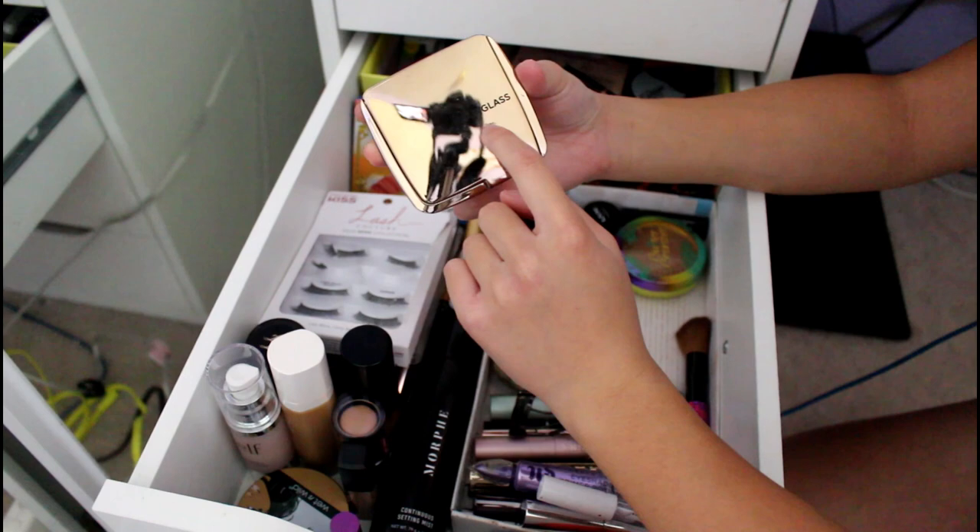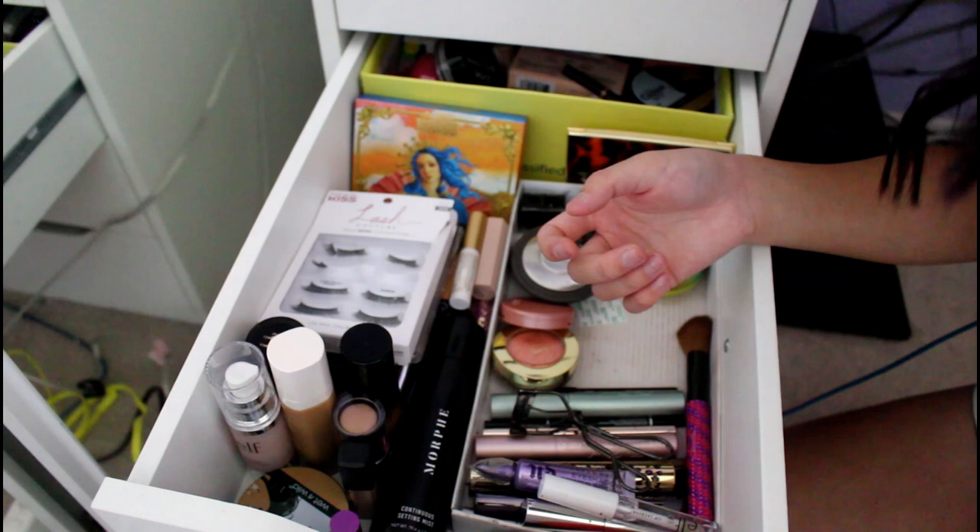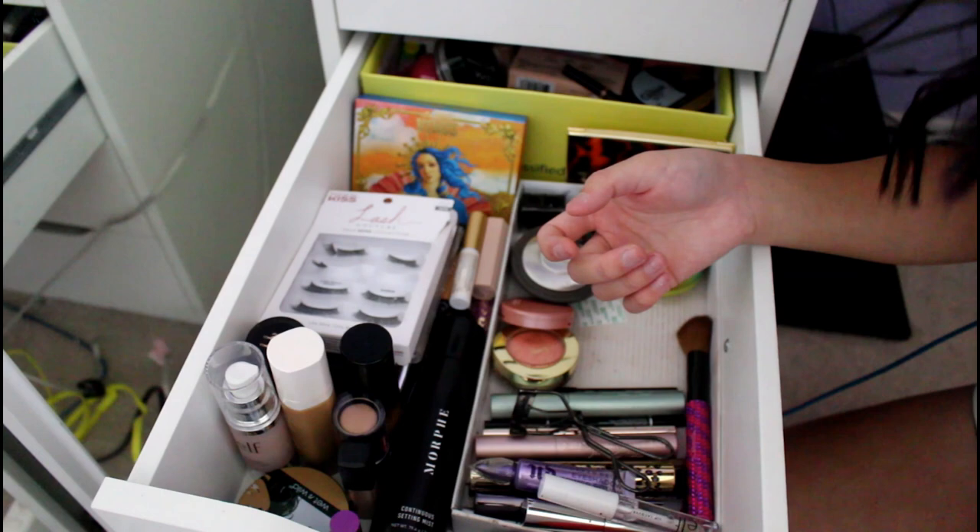I think this is my most expensive makeup product. It is the Hourglass Ambient Lighting Bronzer in Luminous Bronze Light. It was 50 bucks, but it's gonna last forever because I literally haven't made a dent. It's very glowy and natural-looking for me.